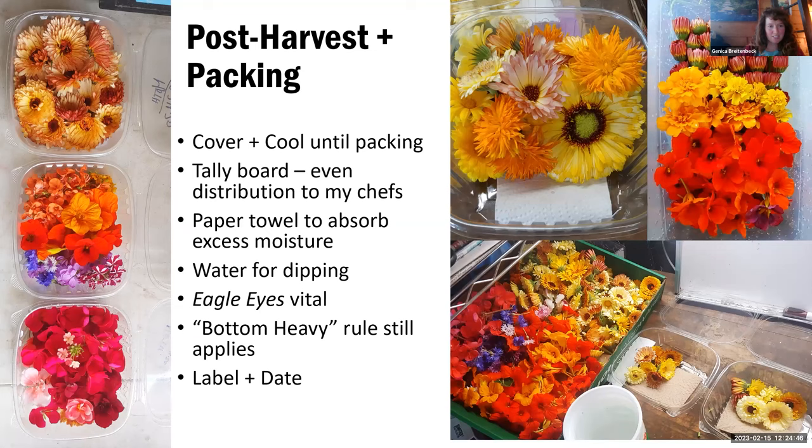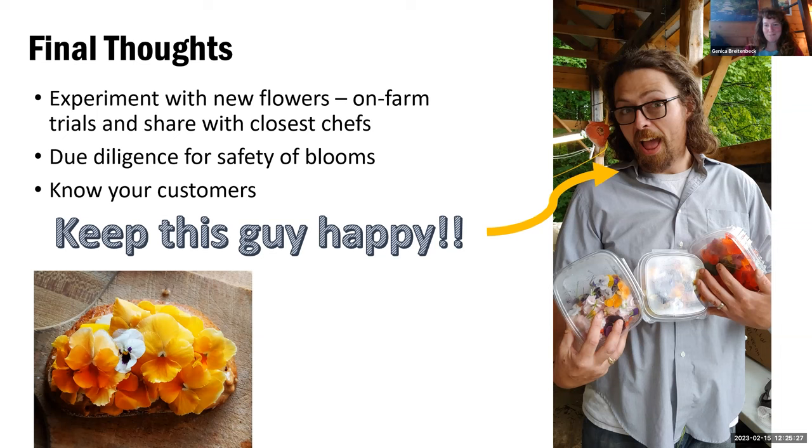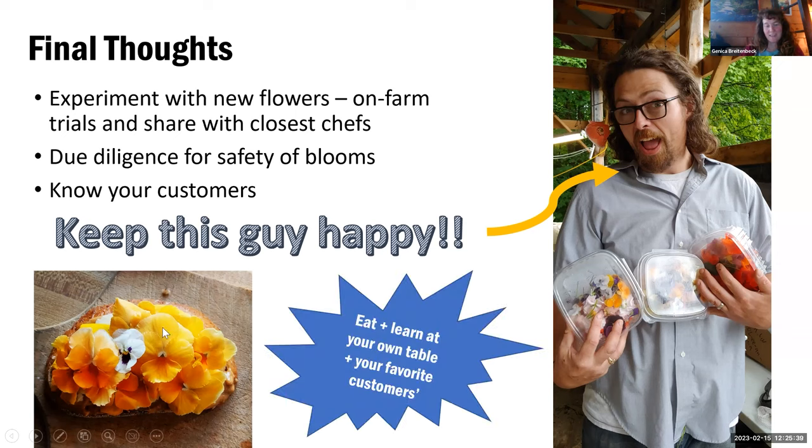There are interesting larvae always on calendula — just things to pay attention to because my customers really don't want any insects on their product. Pretty typical: date them, label them, keep the heavy stuff on the bottom. My final thoughts: I'm always wondering 'is this edible?' with access to ornamentals, so I always have experiments going in pots in the greenhouse. I do research to make sure there are no strange chemicals that could be detrimental to people. The idea is: know your customers to keep them happy, enjoy what you're doing, experiment in your own home, and go to your chefs to see what they're doing with all your stuff.